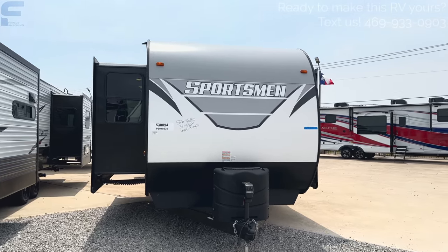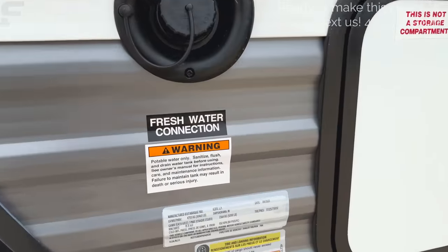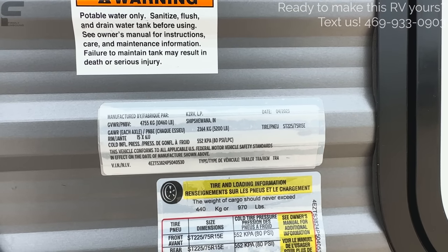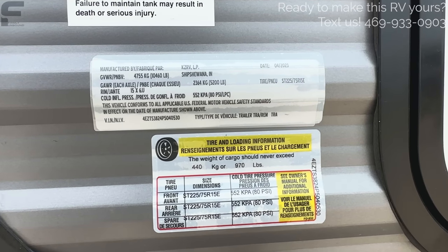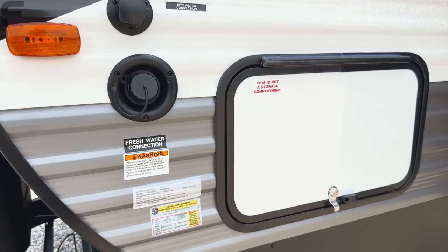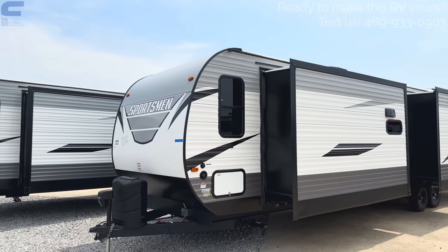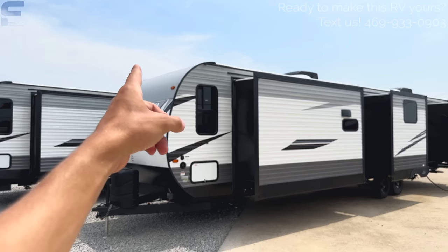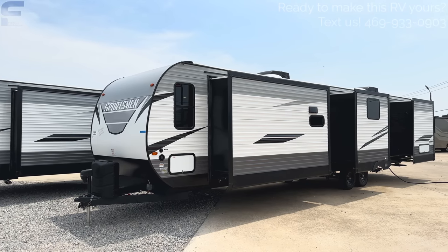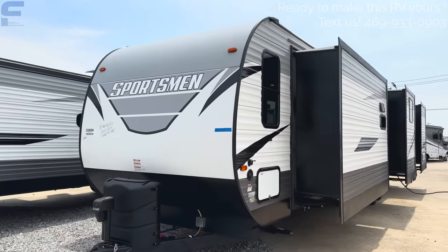The specs on this model are very important because it is so big — definitely three-quarter ton truck territory at least. The gross vehicle weight rating is 10,460 pounds, which is not that bad considering there are four slide outs. It only has a cargo carrying capacity of 970 pounds. This is going to be something like a destination trailer; the only real difference is a true destination trailer has a more squared-off finish in the front and is actually a little bit bigger. This is the largest travel trailer we have ever looked at on this channel, if you rule out destination trailers.